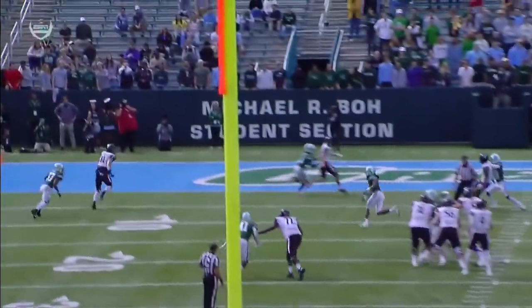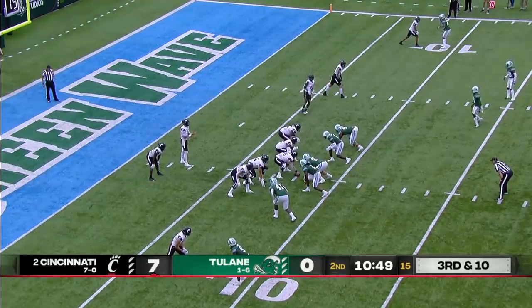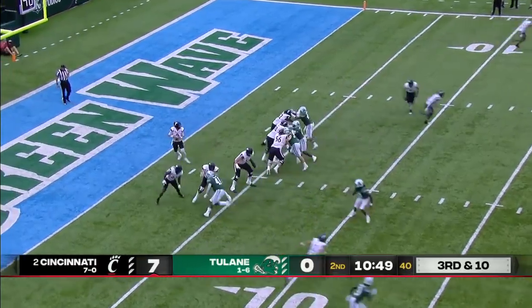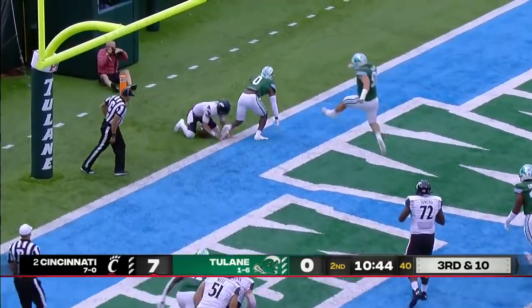Both teams drove the ball, but Cincinnati's the one that gets points. The difference is always strength of schedule. Cincinnati has the 82nd ranked strength of schedule — just hang on a second.